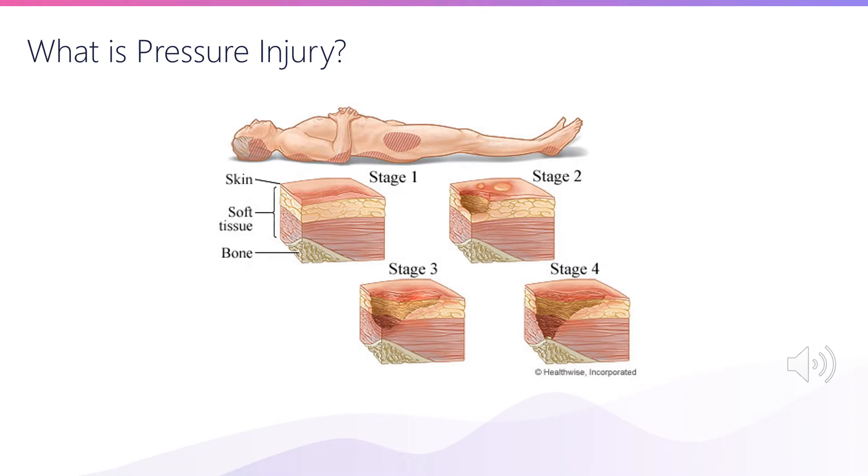Ten years ago, if you would have told me I'd be here today presenting at the ICHI conference about pressure injury prevention and prediction, I really would not have believed it. Because ten years ago, I honestly didn't really know what a pressure injury was until I saw one for the first time about halfway through medical school.